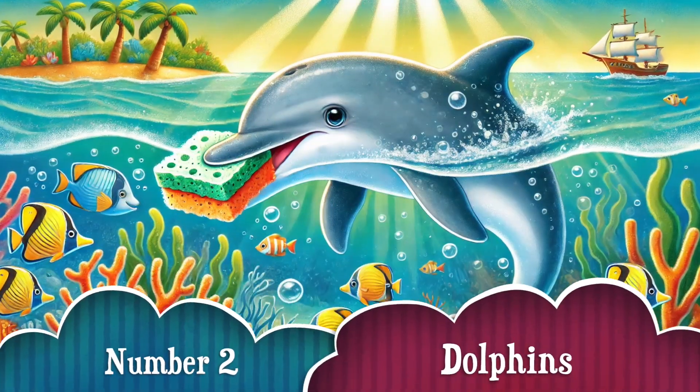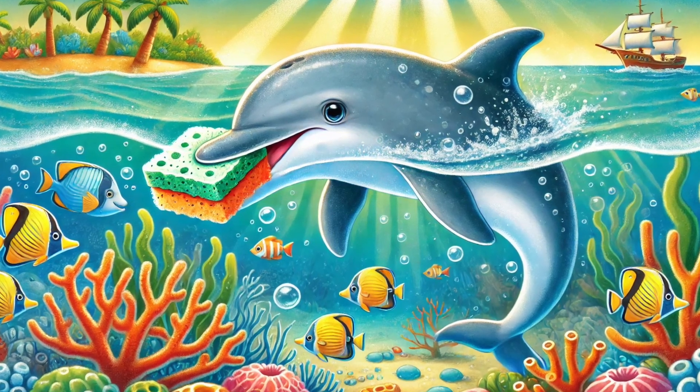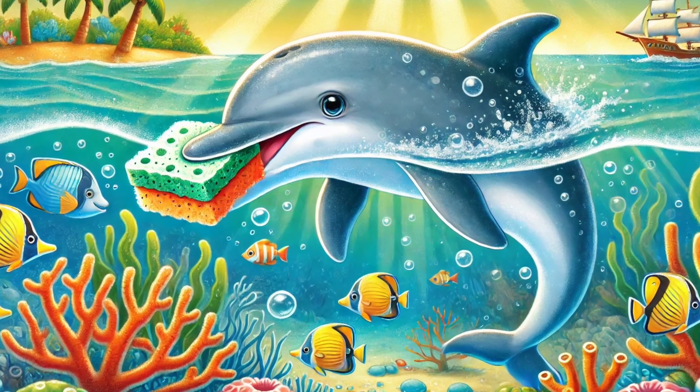Number 2. Dolphins are brilliant! Some use sponges to protect their noses while searching for food in the sand. This trick is passed down from mother to child, just like how humans teach each other new skills.